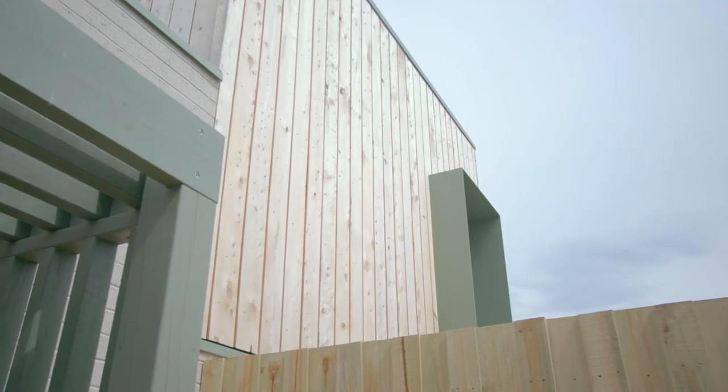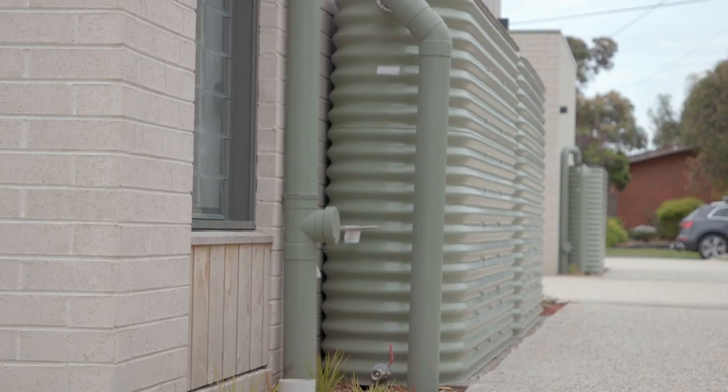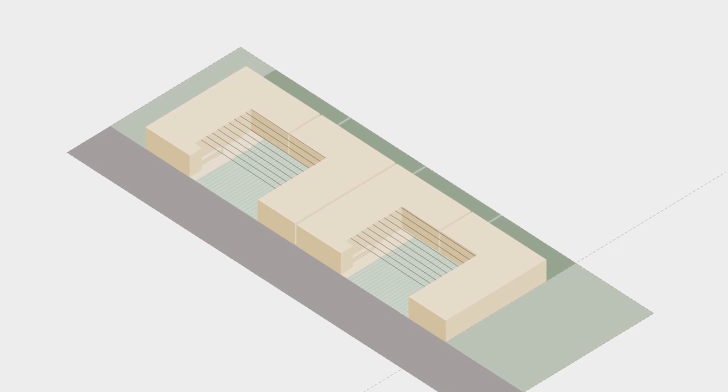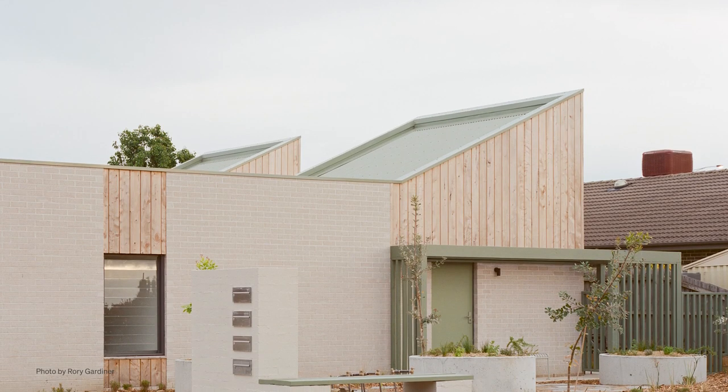While we can have affordable homes as far as the rent goes, the ongoing utility costs also need to be affordable. Each unit has solar panels, a water tank, and every room has been designed thinking about orientation, catching the winter sunlight and getting really good cross ventilation.